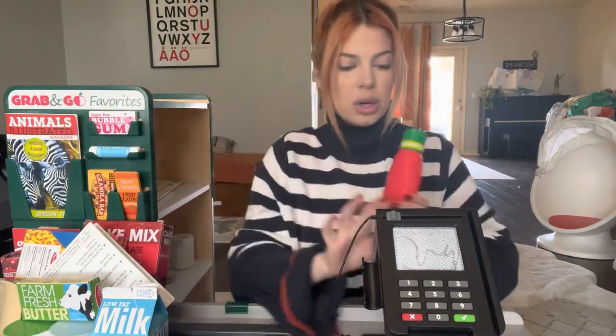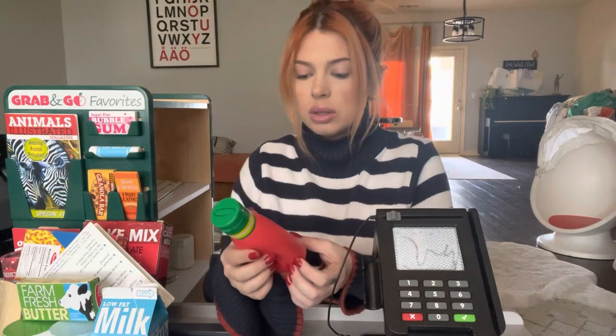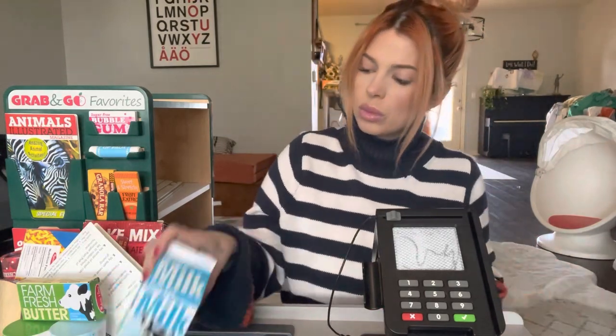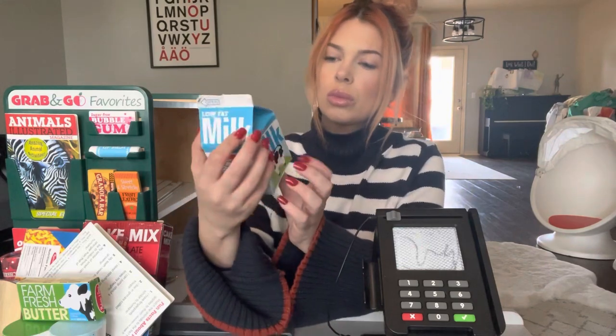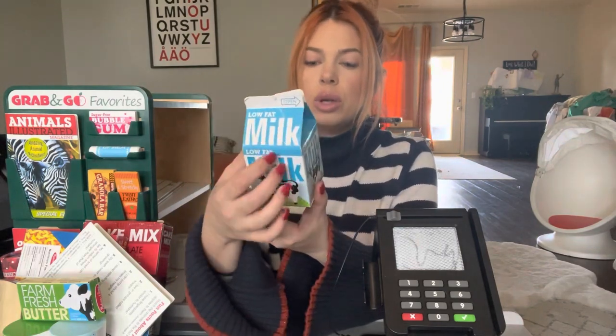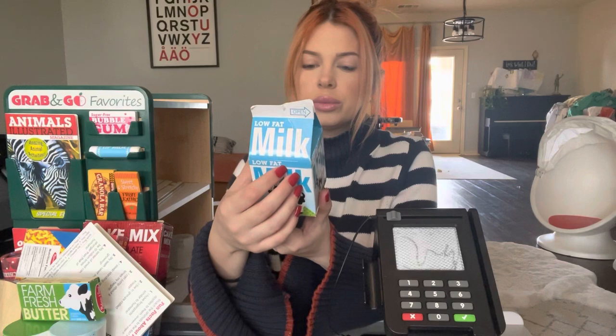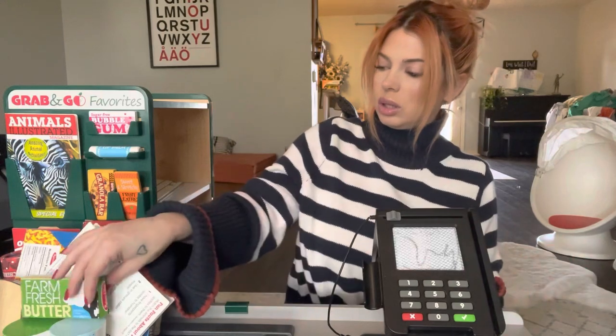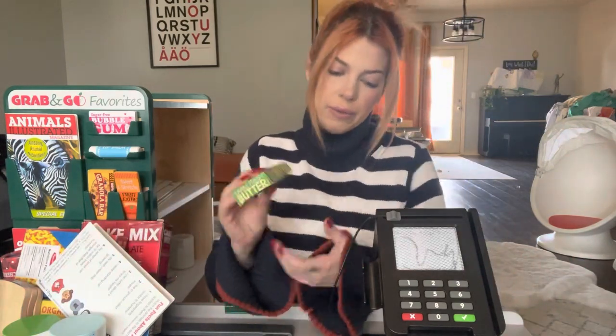Salsa. Low fat milk. Okay. Farm fresh butter.